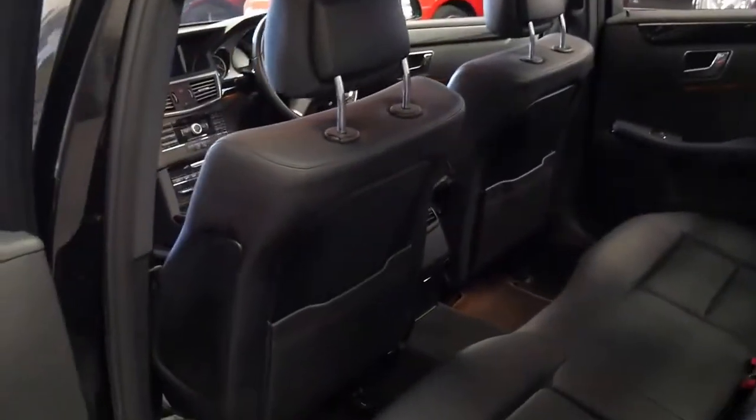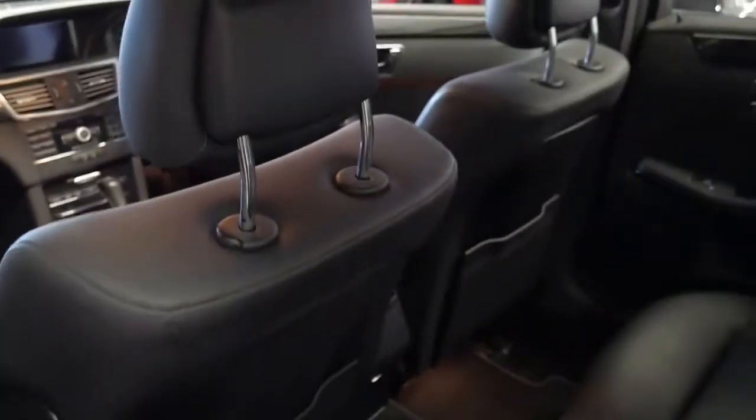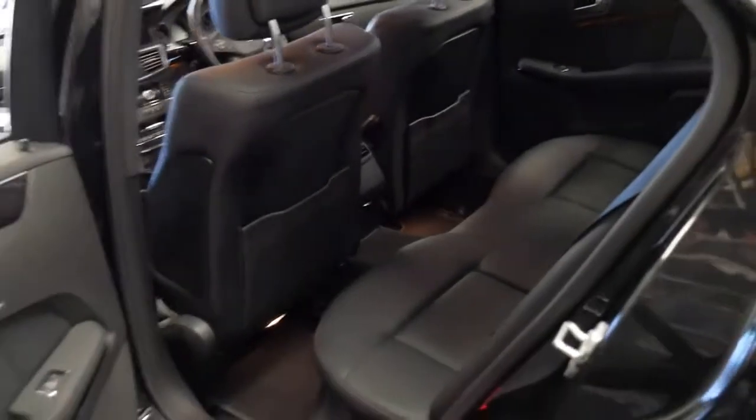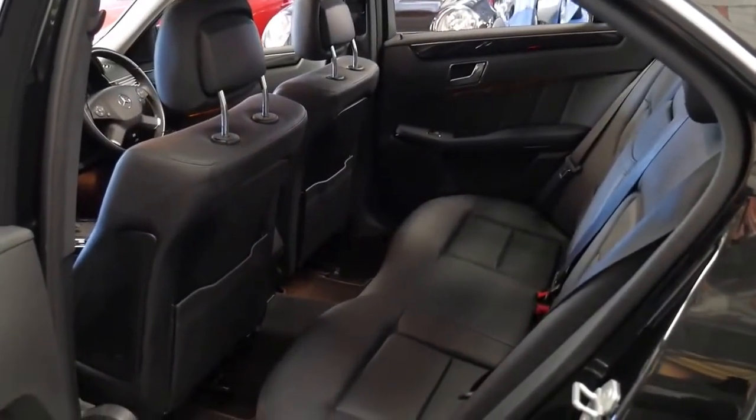It's got the two original keys. The W212 came with nice fat seats as well — very, very comfortable — and I can say that because I drove 12 hours on the weekend in a W212 E350.